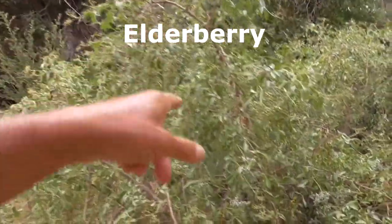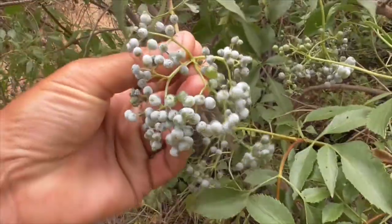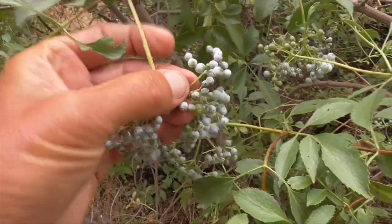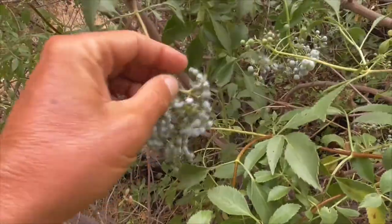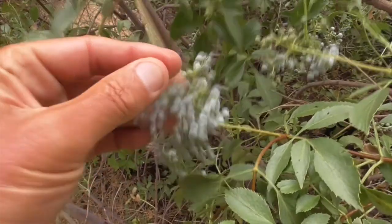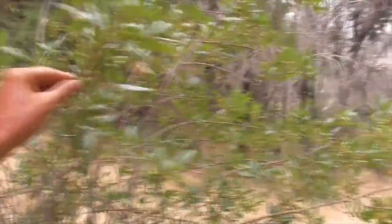This here is called an elderberry. This plant has these little berries that are coated with a white powder. If you get it wet you can pull off the powder and eat them — they taste pretty good, though a lot of people don't like them.